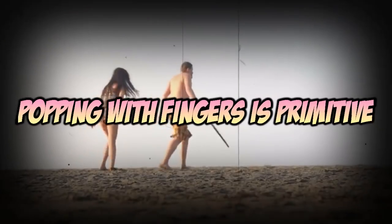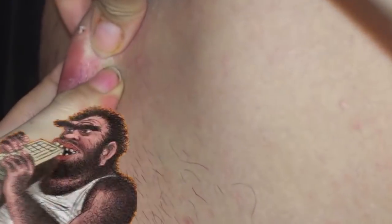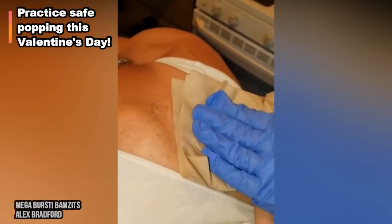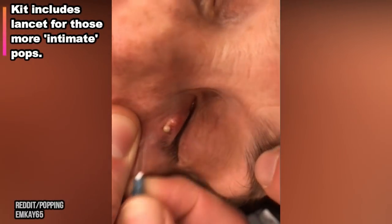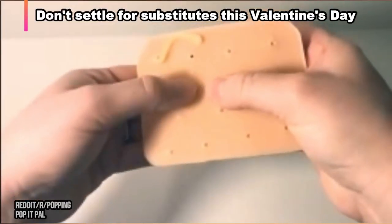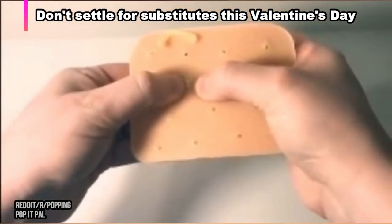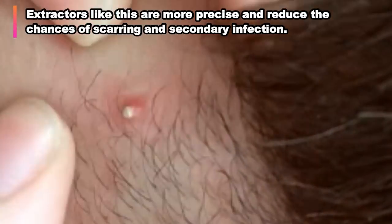Besides, popping zits with your fingers is for Neanderthals. So don't be a troglodyte — pop like a pro.